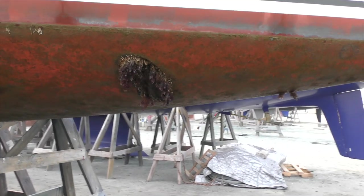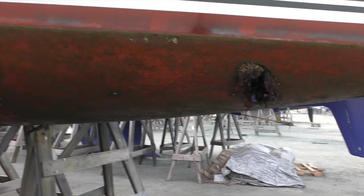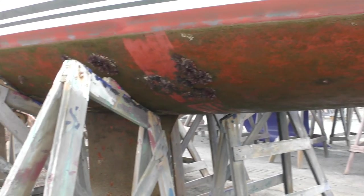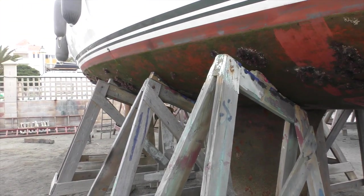This is a locals' boat. They use it in the summer months; in the winter it gets left in and occasionally goes out. In the spring it's lifted and jetted off. You can see how bad the encrustation is in this eroding antifoul.